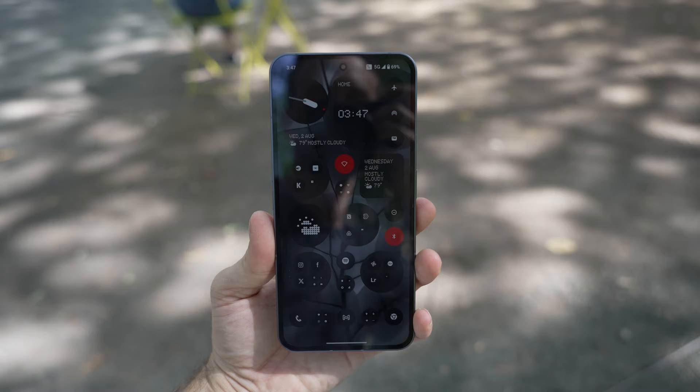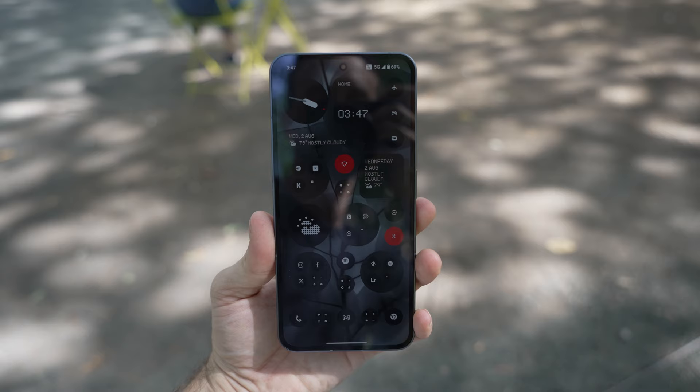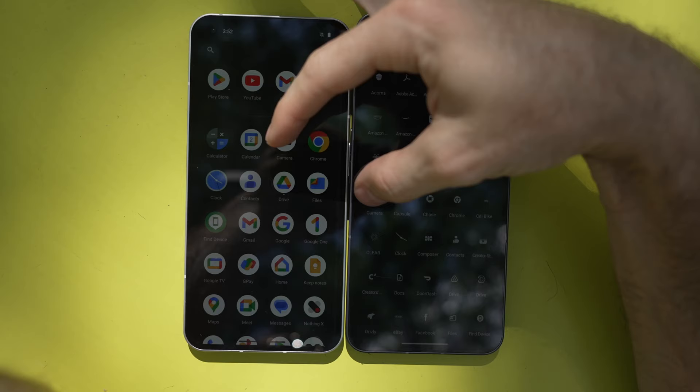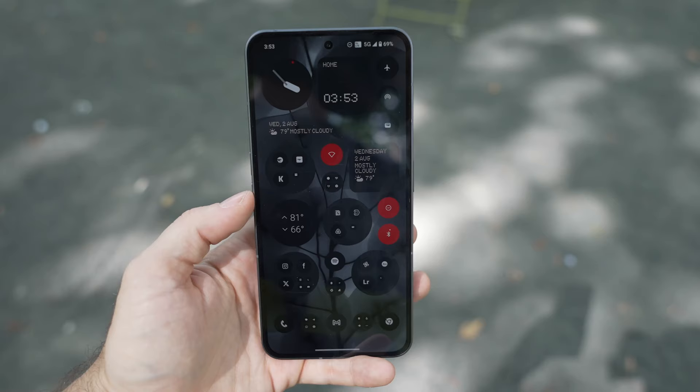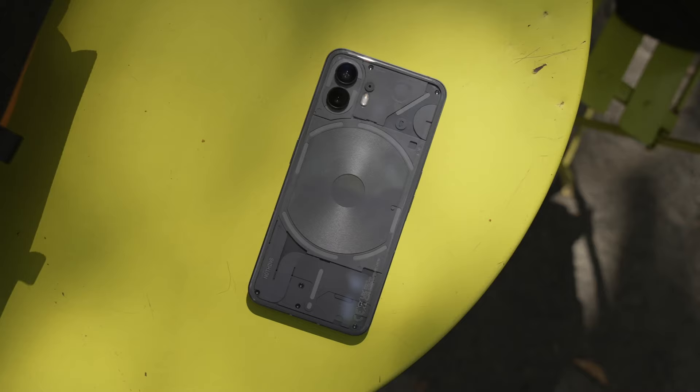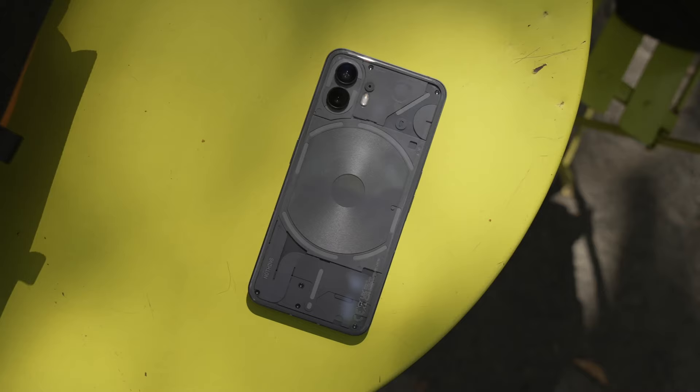Let's talk about the software on the Nothing Phone 2 really quick. Nothing OS 2 — coming to the Phone 1 in late August, apparently — is now developed in-house instead of by a third party. Just like OnePlus back in the day, the OS is minimalistic with a focus on speed and responsiveness. The Phone 2 can apparently open apps twice as fast as the Phone 1, and it definitely feels super snappy and optimized like you would expect.